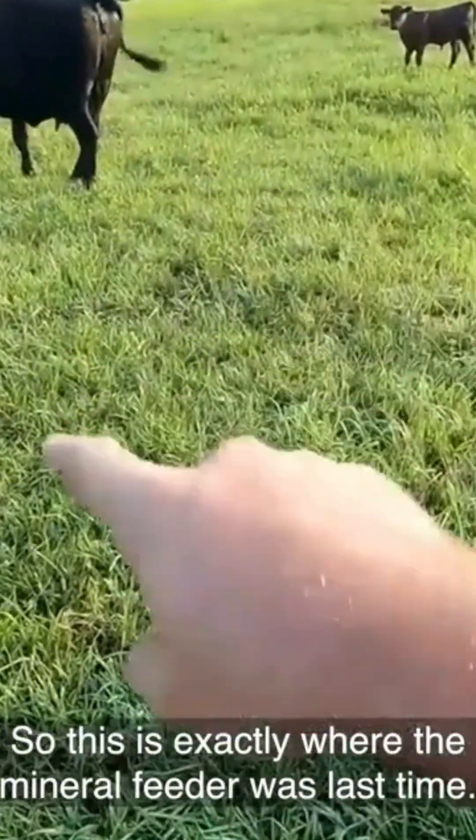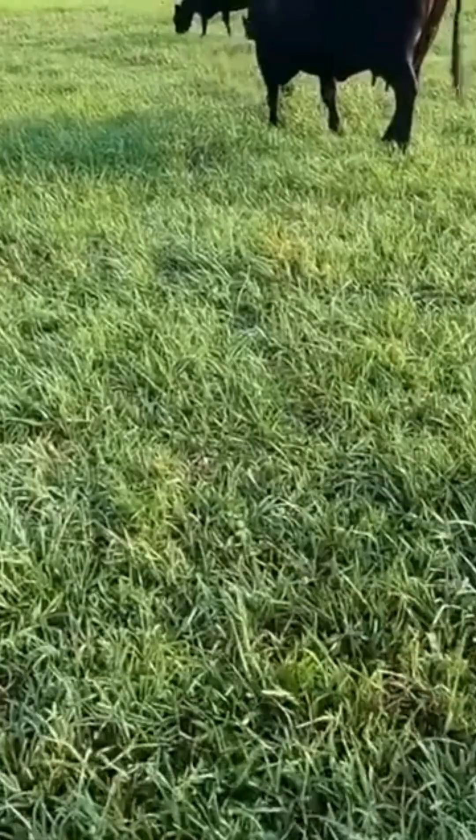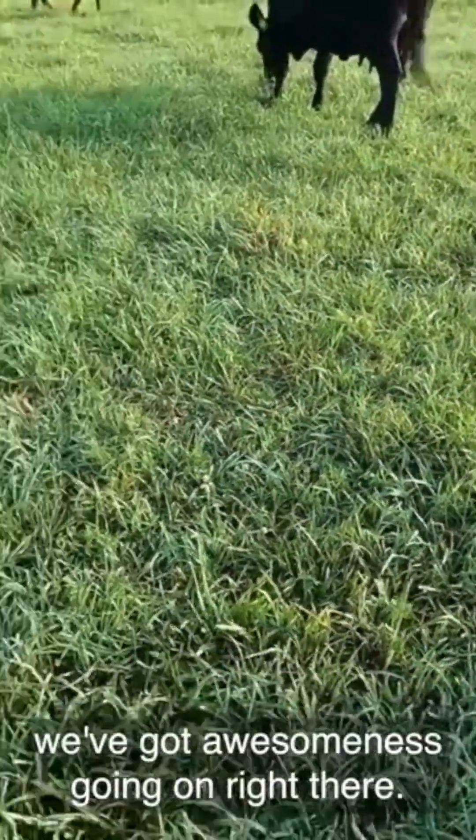This is exactly where the mineral feeder was last time, and we've got awesome fresh grass right in here — big bluestem, some fescue, awesomeness going on right there.